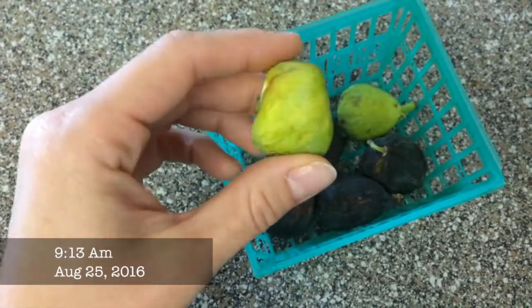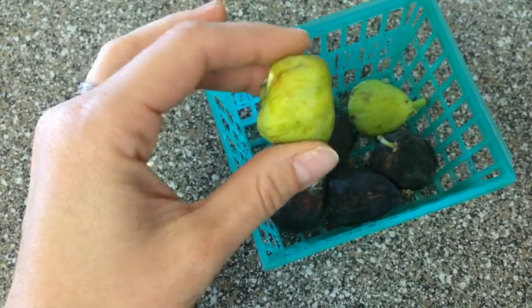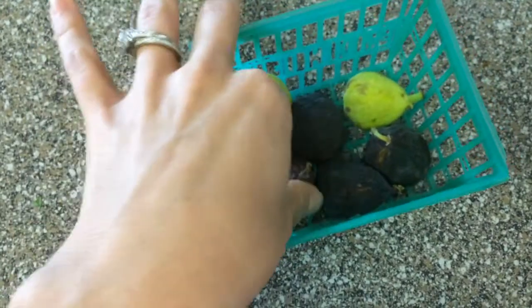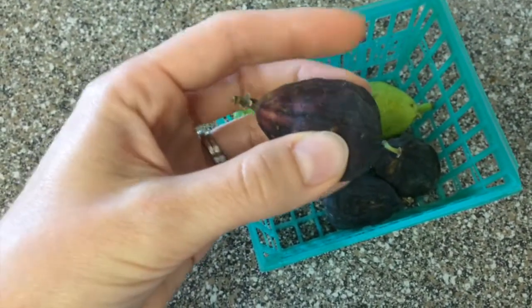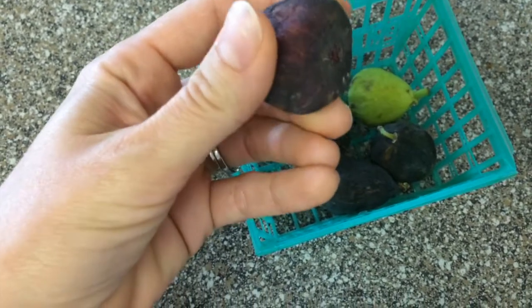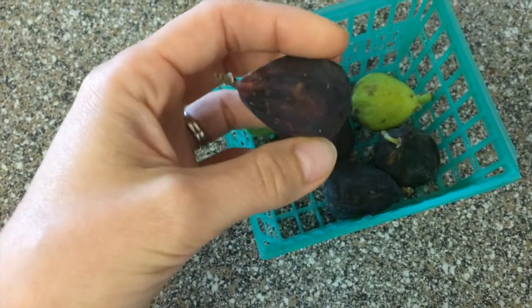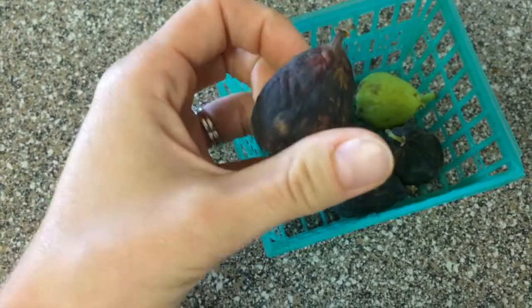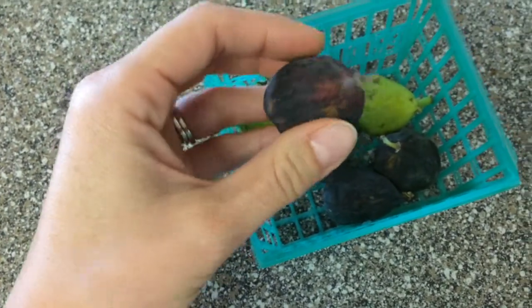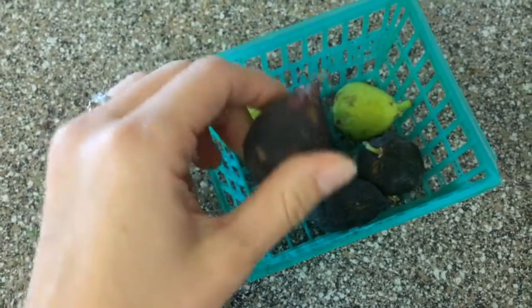Starting off with some figs this morning. These green ones have gotten real soft and perfect, but these black ones — interestingly the skin has turned tough. They're delicious inside but the skin is tough. Does anyone know anything about figs? Is there a way I can prevent that? I don't know much about them but I know they're delicious on the inside.